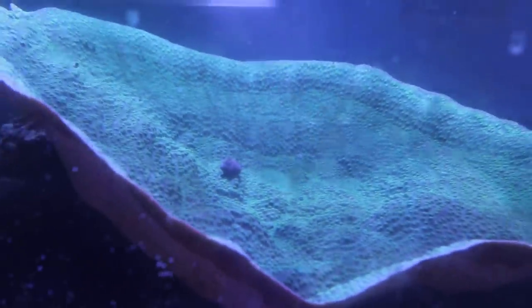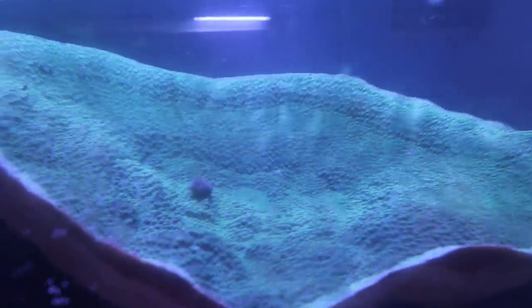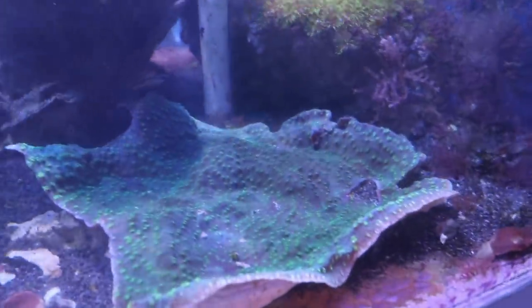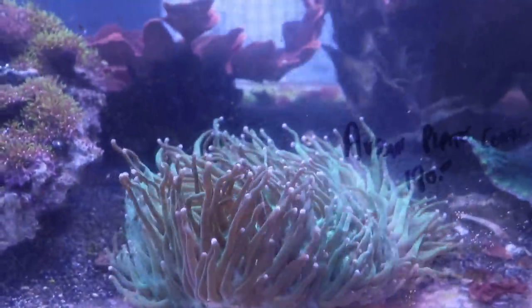How long have you had that Hollywood Stunner? Five years. I've cut it down to interface size like three or four times. And there's a frag of it — was a frag, I should say. I like this long plate coral — long tentacle.